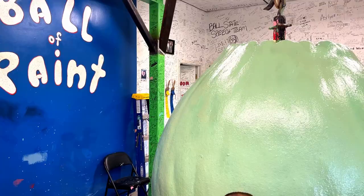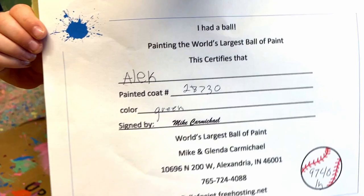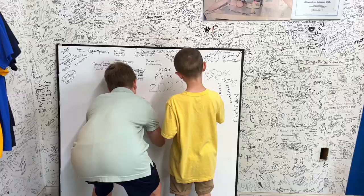So we're done painting the ball. Where's your certificate? It has your name and what number of paint coat you put on, the color, and the pounds — how much it weighs. And before going, my kids leave their mark to be hung on the ceiling.